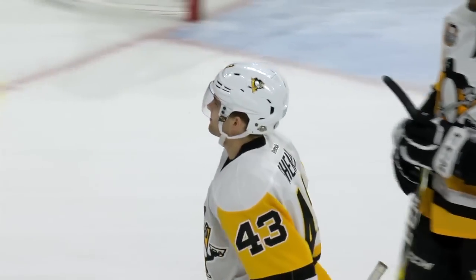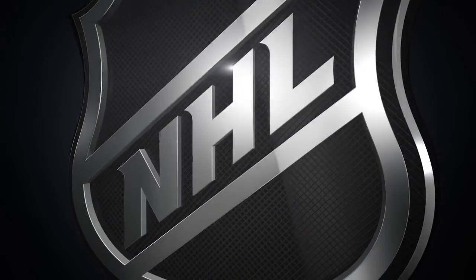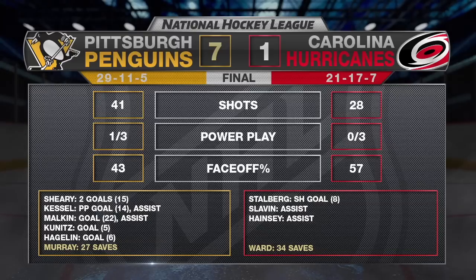The Penguins cruise to a dominant 7-1 win as they improve to 6-1-1 in their last eight games in Carolina, handing the Canes just their third loss in their last 17 home games. For the first time in their last 13 games in Carolina, Pittsburgh scored a power play goal. The Penguins now have five games this season of at least seven goals — no other team in the league has more than three. The Penguins return to home ice on Sunday to take on the Bruins.